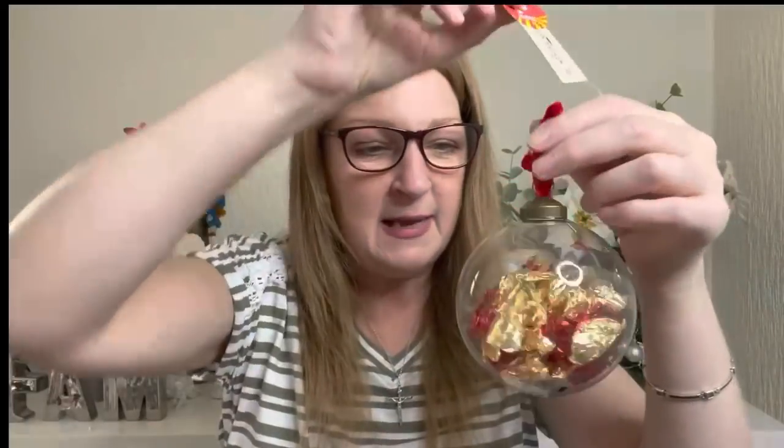The only bauble I bought was this — it was only a quid. It's a glass bauble with all this gold and red leaf stuff inside. When I did my fine art degree I used to use gold leaf quite a lot, so when I saw this I thought, I love that. It'll match my tree really well — a bargain at a quid. I'm surprised I managed to make it home with it without breaking it in the bag, especially after walking round all the charity shops and going to Asda.